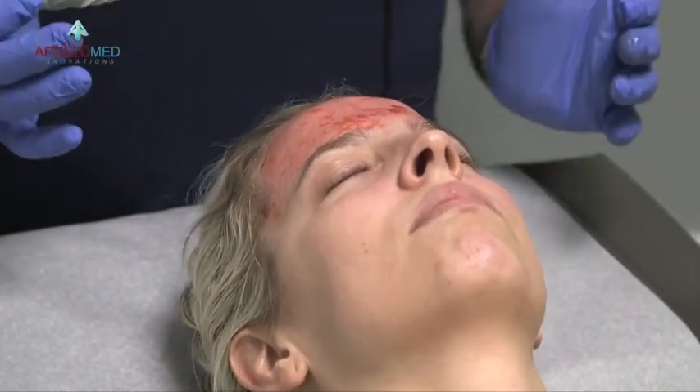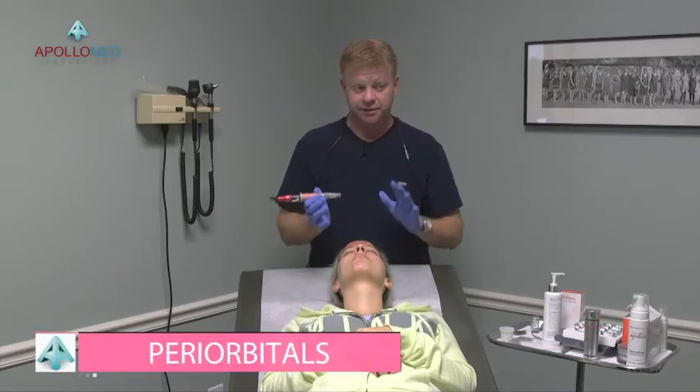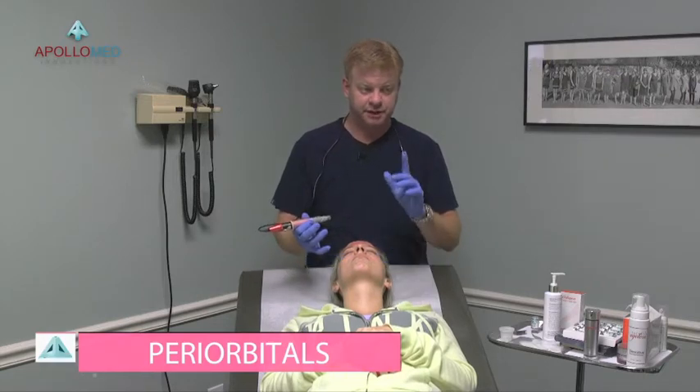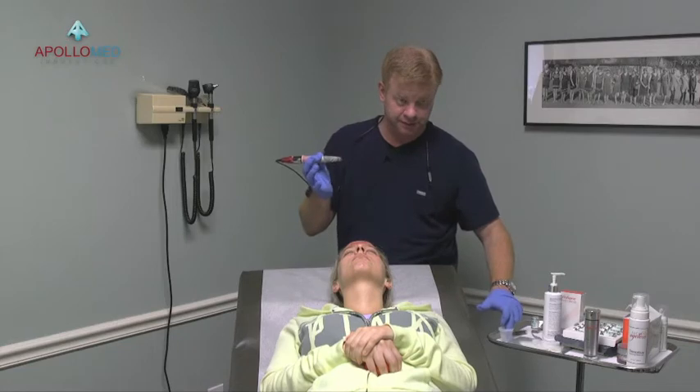I'm going to put a little bit more HA on. Notice the back of my pen — it's like a windshield wiper, and this is exactly what you want. We're done with her forehead. Once you're done with the forehead at 0.5, you'll find that most of the time your periorbitals are also 0.5, so I jump down and do those right now without having to adjust the pen.